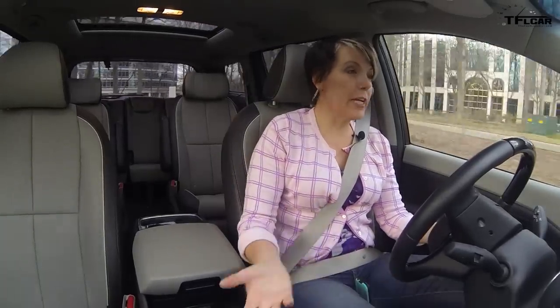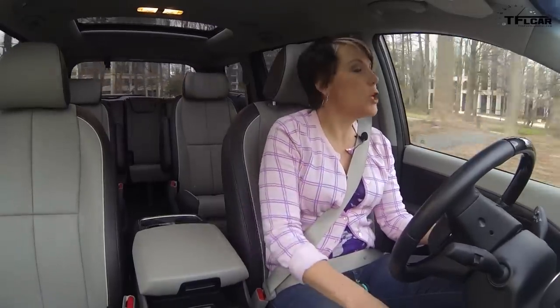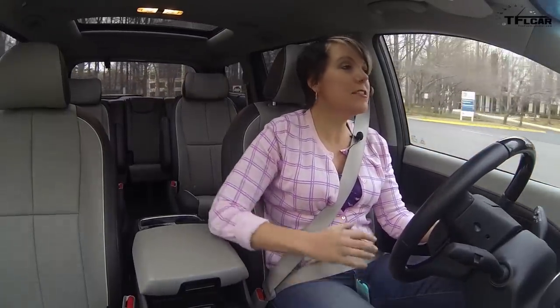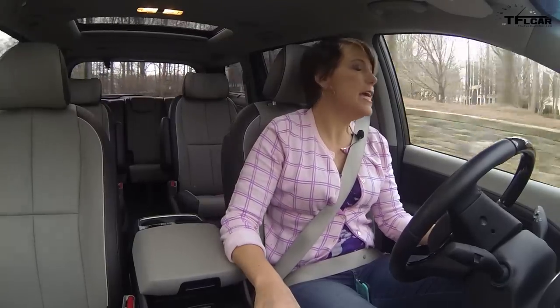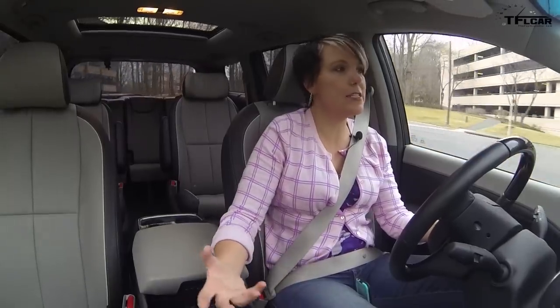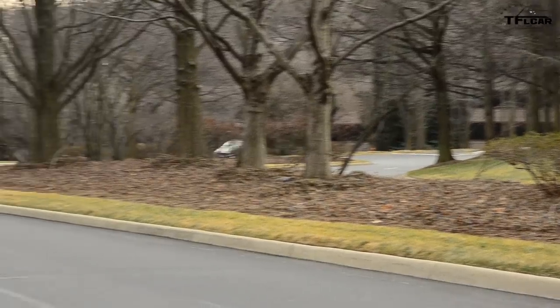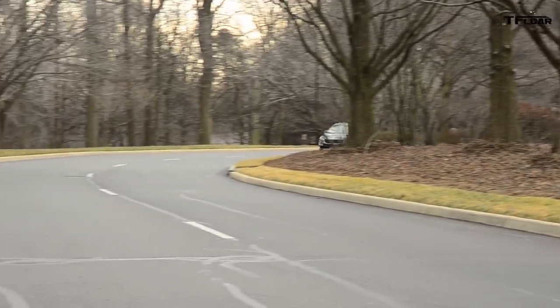Regardless of what mode you're in — manual, comfort, eco, or normal — this car does ride really smoothly. The chassis is a little bit stiffer than last year but it doesn't translate to any harshness in the ride. It soaks up bumps pretty well, and I'm driving in the city facing potholes and all kinds of craziness. It's a very, very comfortable ride.